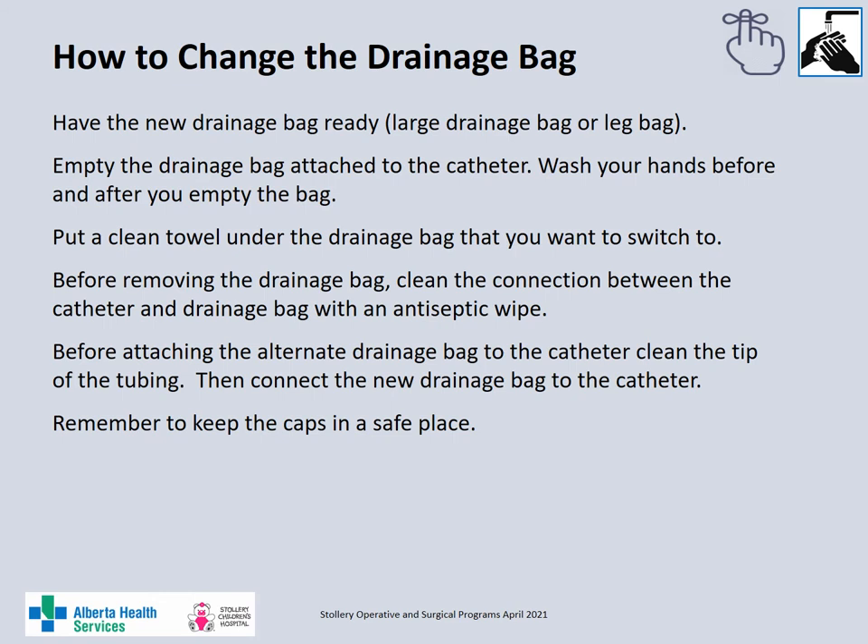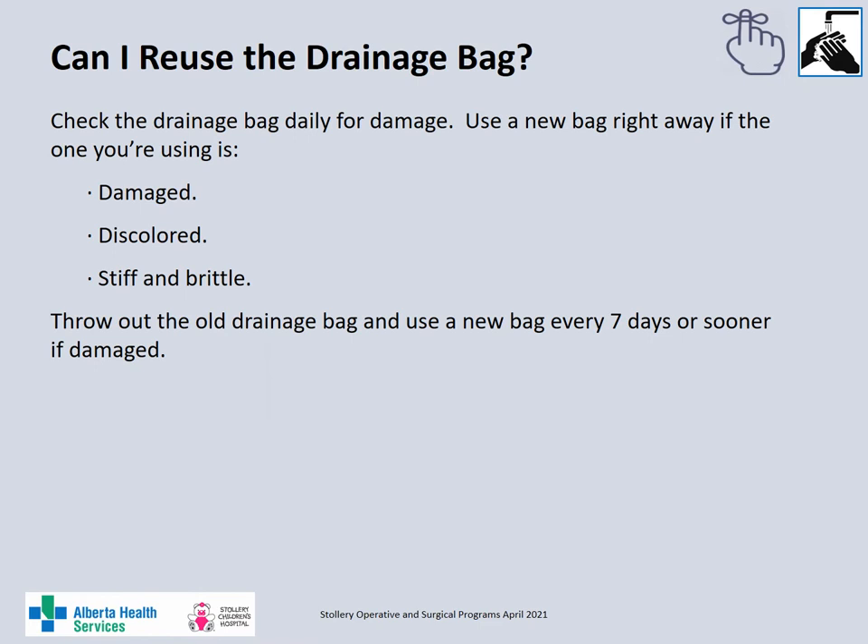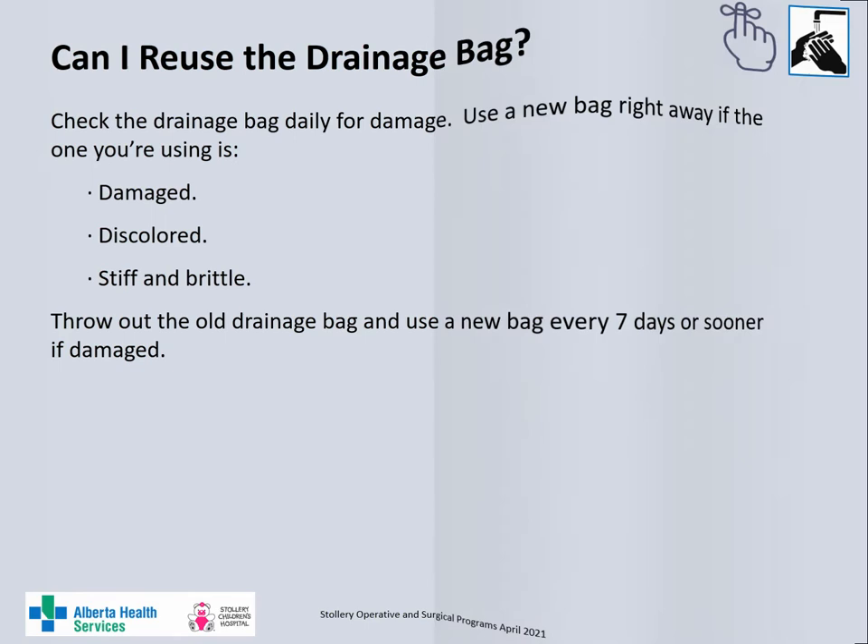When changing the urinary drainage bag, wash your hands and gather your supplies. You will need a new urinary drainage bag — whether a large bag or a leg bag — clean towels or washcloths to place under the connection site and under the new bag, as well as antiseptic swabs. Empty the drainage bag and wash your hands again. Place the towel or washcloth under the connection site and under the new drainage bag. Clean the connection site between the catheter and the old drainage bag with an antiseptic swab. Remove the old drainage bag. Before attaching the new bag, remove the cap from the tubing and clean the tip of the tubing, then attach the new urinary drainage bag to the catheter and place a cap back on the old drainage bag tubing. Always keep the caps in a safe place. Check the urinary drainage bags every day for any damage and change the drainage bag every 7 days or sooner if it is leaking, damaged or discoloured. Discard the old or damaged drainage bag.